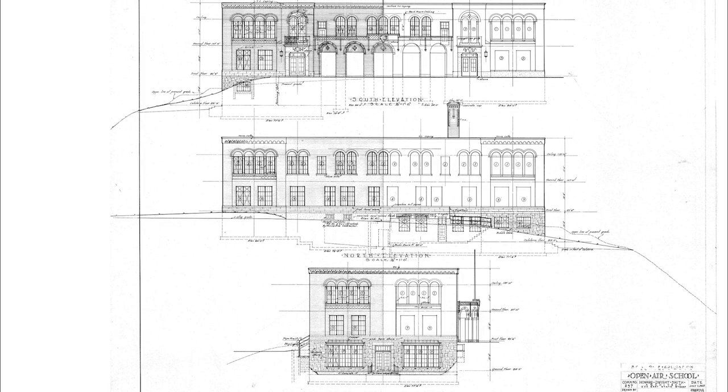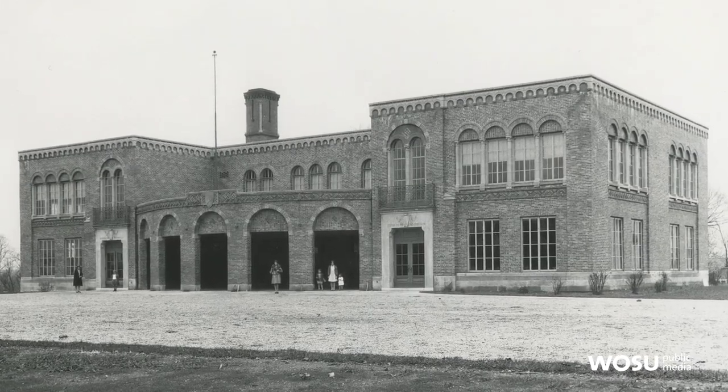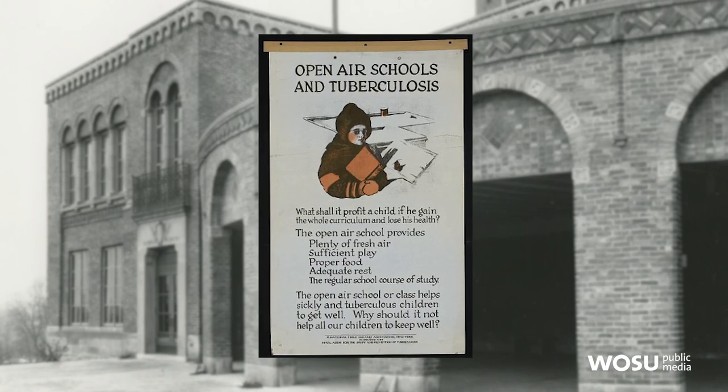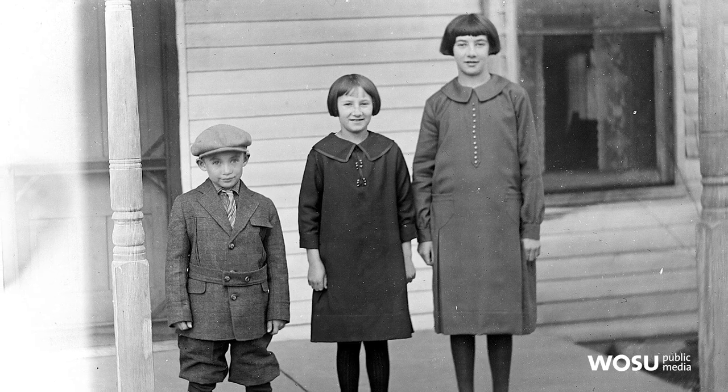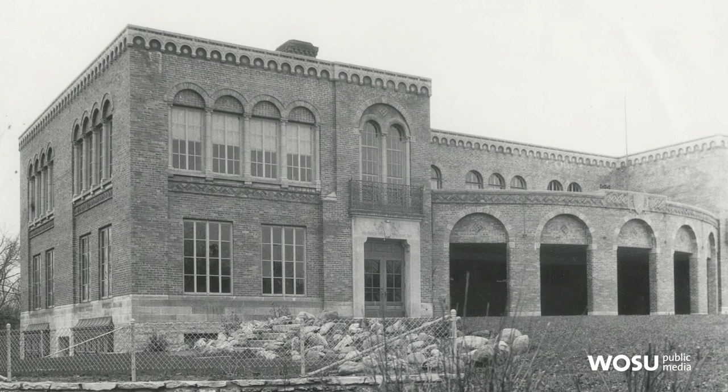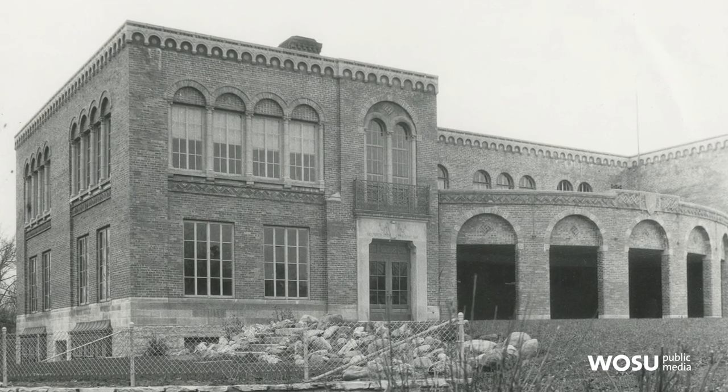It was built in 1928 and called the open-air school — a school built for kids predisposed to tuberculosis. At the time, they thought children needed plenty of fresh air, rest, and exercise to prevent tuberculosis, which was a real problem in the early 20th century — at its peak, one in every seven deaths were from tuberculosis. By the 1940s, tuberculosis had pretty much been eradicated, so it transitioned to a school for kids with physical disabilities, then a neighborhood school, and by the 1970s became administrative offices for the school district.